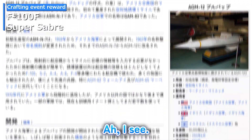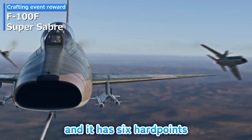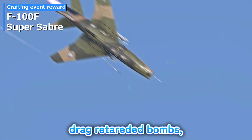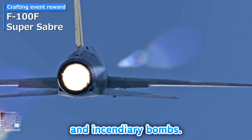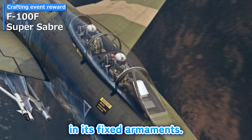The plane can be equipped with the AGM-12 VWP and has 6 hardpoints to carry various weapons like regular bombs, FFAR rockets, drag-retarded bombs, and incendiary bombs. However, it lacks the AIM-9P and has reduced firepower in its fixed armaments.